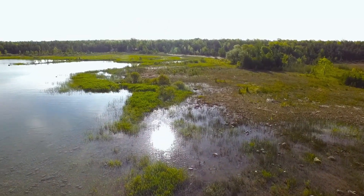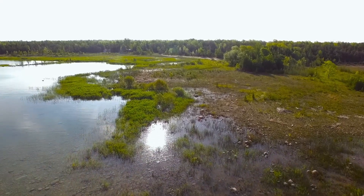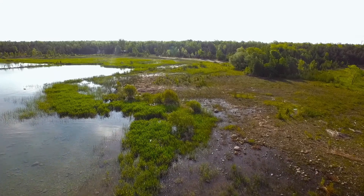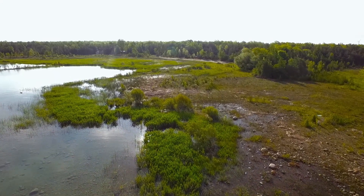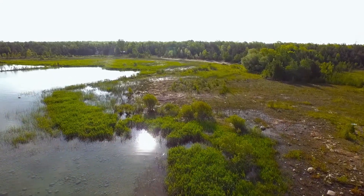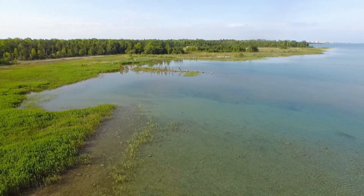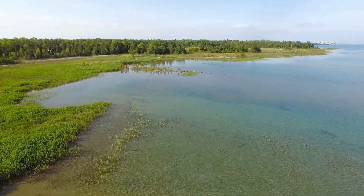Coastal wetlands are important for water quality, biological diversity, and all sorts of things — and we have them right here. Some of them are provincially significant and some are globally rare. I'm confident we're going to restore our beautiful coastline and keep it beautiful in the municipality of Kincardine.